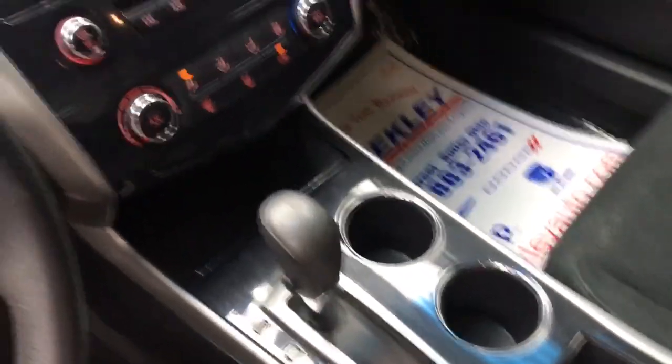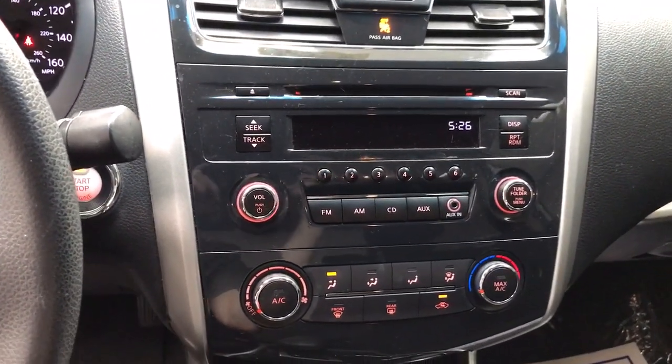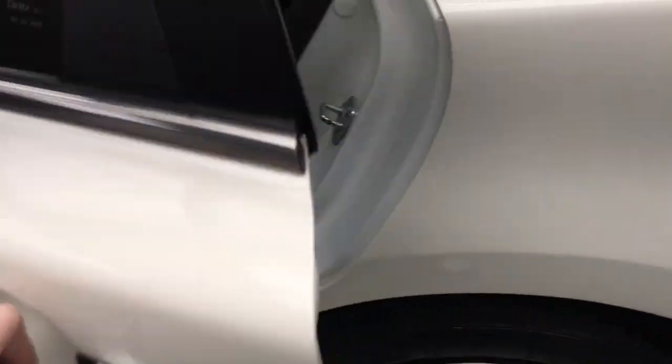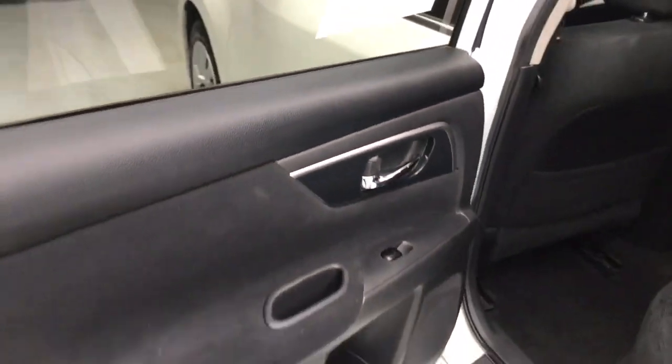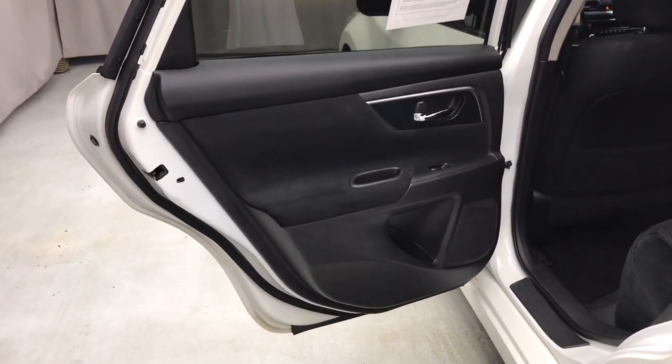These are just some of the great options this vehicle comes with: keyless entry, heated mirrors, remote engine start, fog lamps, backup camera, premium sound system, keyless start, satellite radio, heated front seat, power driver seat.